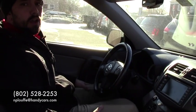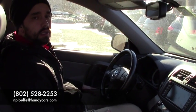So if you have any more questions, please give me a call at 802-528-2253 or email me at nploof@handycars.com.